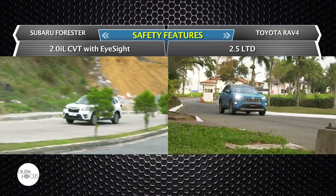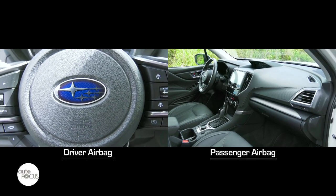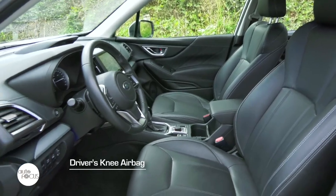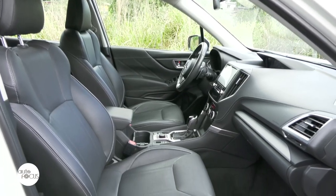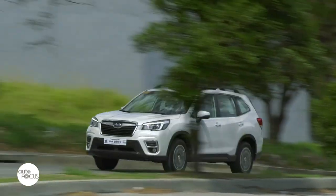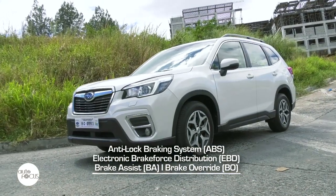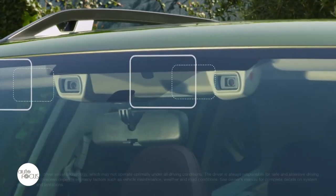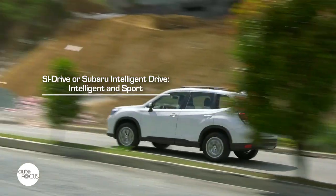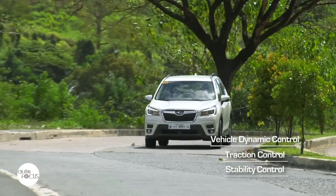Both the Forester and RAV4 come with active and passive safety systems. The Forester 2.0 IL-CVT with EyeSight has a surfeit of airbags, including front SRS airbags, curtain SRS airbags in front and rear, and a knee airbag for the driver. Three-point seatbelts for all passengers include height-adjustable anchors for front seats, ISOFIX child seat anchors, and child-proof rear door locks. Safety systems include a 4-sensor 4-channel ABS with electronic brake force distribution, brake assist, brake override, and engine immobilizer. Driver assist features include SI Drive with Intelligent and Sport modes, Hill Descent Control, Auto Vehicle Mode, Active Torque Vectoring, Vehicle Dynamics Control System, and X-Mode for slippery or rough terrain.